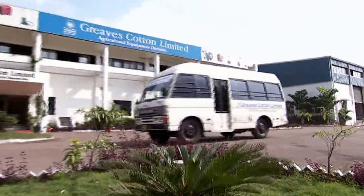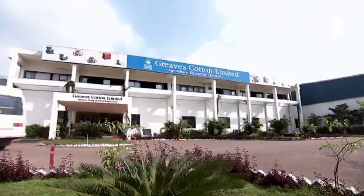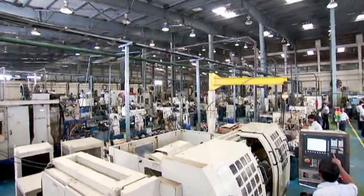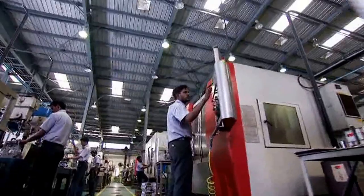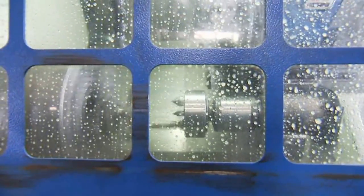Greaves Cotton has set up a modern factory near Chennai for the manufacture of agricultural equipment. State-of-the-art CNC machines, aligned with the latest cellular manufacturing systems, enable production of critical components with high precision and speed.